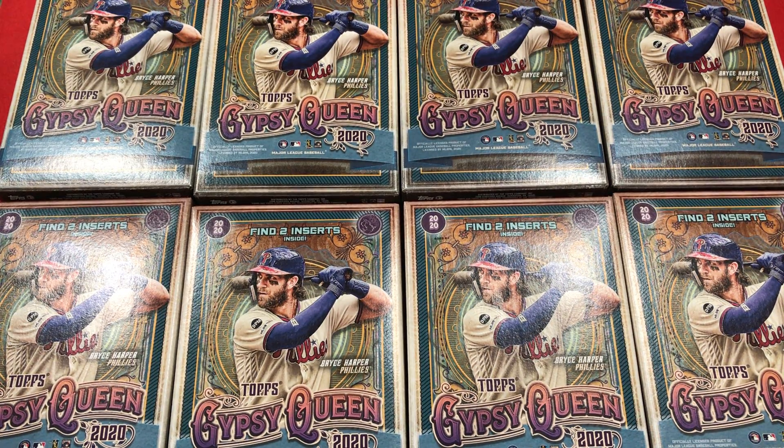Hello and welcome back to yet another break. I told myself a few weeks ago I'm done buying Gypsy Queen. I bought plenty of blasters, a mega box, and I was just done. I felt like the ship had kind of sailed and I hadn't really been interested in the product — but then I went to Target and they had a whole separate stand set up with a bunch of 2020 Gypsy Queen hangers for five dollars each.